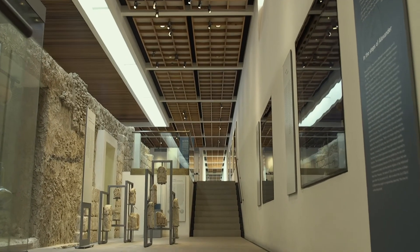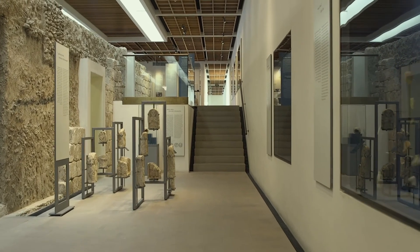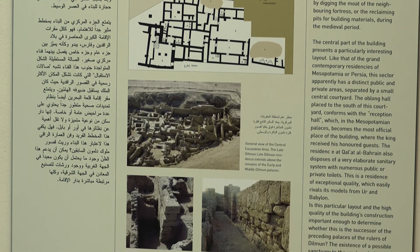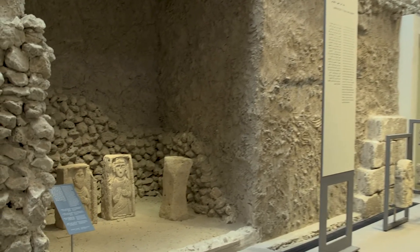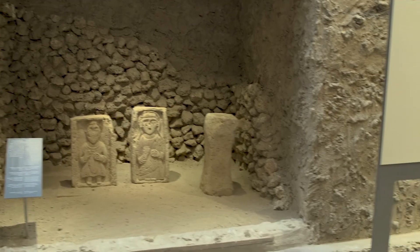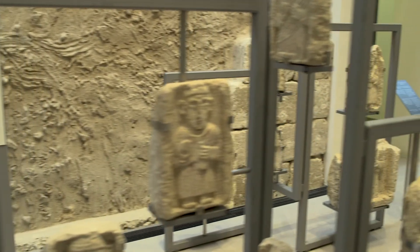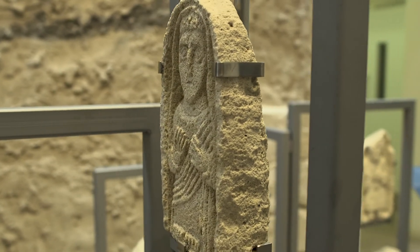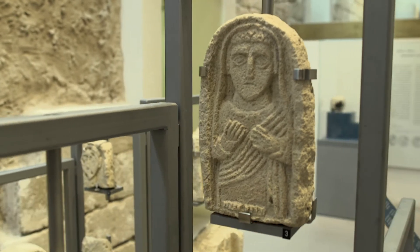Now we move forward and go up to the third level of the museum — the Tylos period. Around 325 BC, the island of Bahrain was visited by one of Alexander the Great's maritime expeditions, and henceforth was known as Tylos. Let me take you now to have a look at the second treasure found at Kalat al-Bahrain. This time it was found in the Fifth City, dated to the Tylos period.